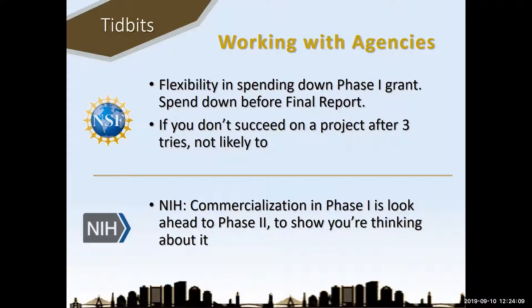The NIH commercialization plan is a little different. NIH has a six-page research plan, so the meat of your proposal has to be in six pages — that's not a lot of room. They've shoehorned commercialization into their requirements and say you have to talk about it within those six pages. They're not expecting a lot of commercialization in phase one — you just have to show in a few sentences that you've thought about it and that there's a potential market for your product. NSF, by contrast, is expecting massive commercialization content in phase one.